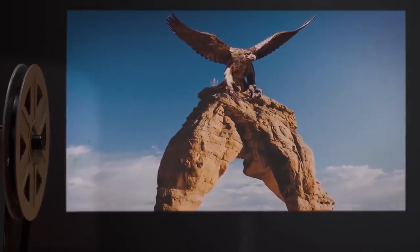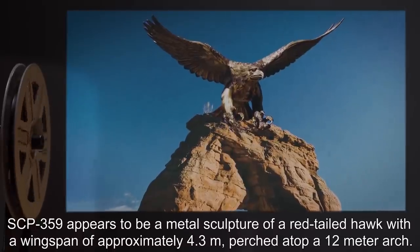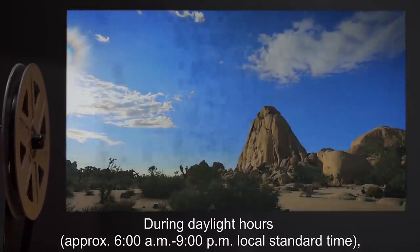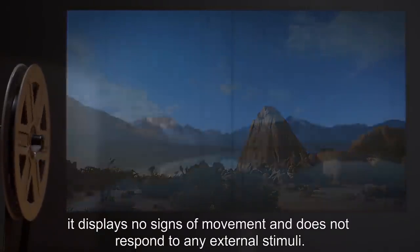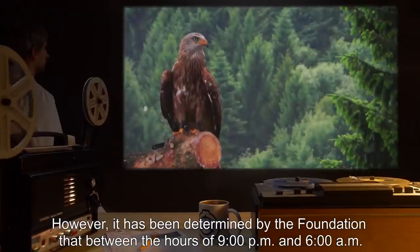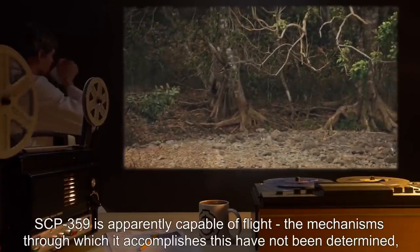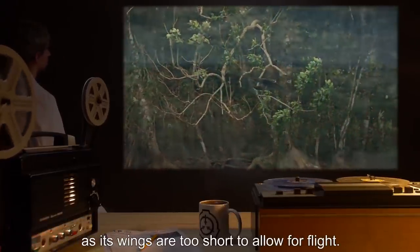Description: SCP-359 appears to be a metal sculpture of a red-tailed hawk with a wingspan of approximately 4.3 meters, perched atop a 12-meter arch. During daylight hours, approximately 6 a.m. to 9 p.m. local standard time, it displays no signs of movement and does not respond to any external stimuli. However, it has been determined by the Foundation that between the hours of 9 p.m. and 6 a.m., it displays the typical behaviors of an adult red-tailed hawk. Apart from being nocturnal, SCP-359 is apparently capable of flight. The mechanisms through which it accomplishes this have not been determined, as its wings are too short to allow for flight.